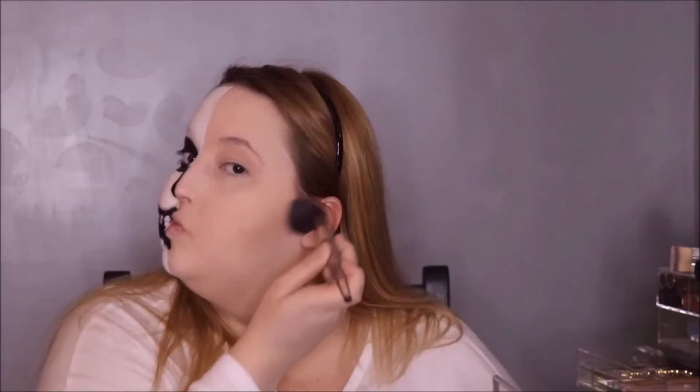I have been loving this for contour — it's the Dior Backstage contour palette. So good, so good. Little pricey, but it's so worth it. So pretty. This is like the first contour I've actually fallen in love with.